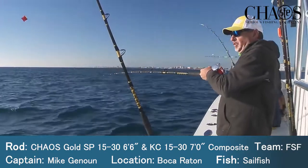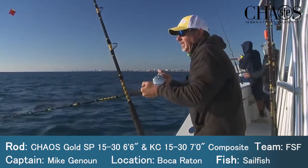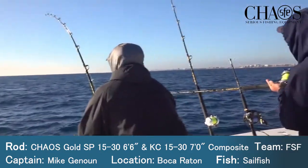Outside of Boca, 140 foot. Early January, cold snap. Kite fishing on the sea, doubled up on sails. Carlos just having a hard time getting his out of the clip.